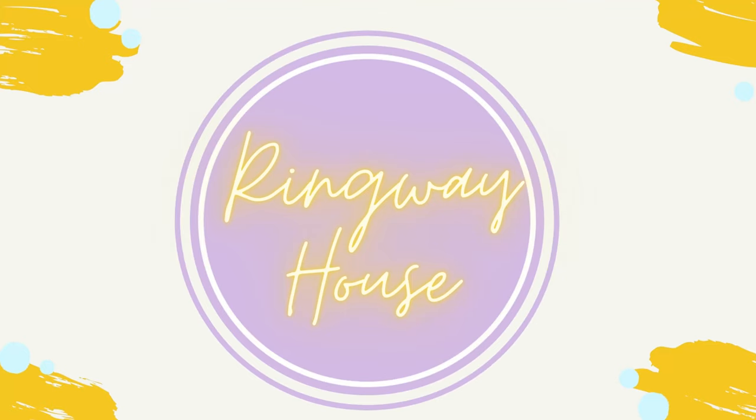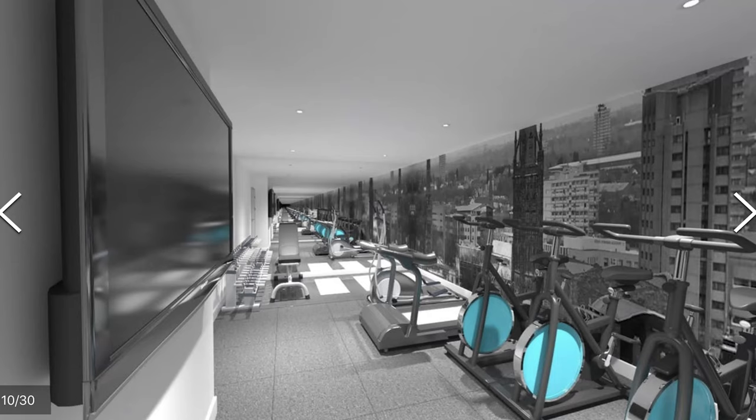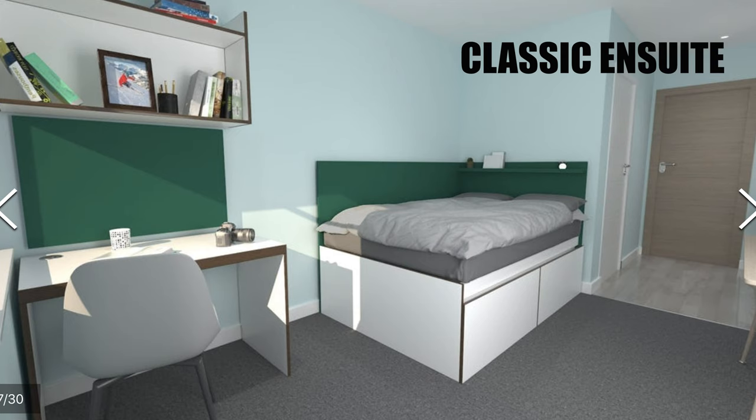Next we have Ringway House, which ranges from £99 to £220 per week. The building hasn't been built yet, but it's going to have a fully equipped gym and games room. The rooms look like they're going to be so nice — a new build, 2021 modern standard, stylish, chic. It's literally a 10-minute walk from the university and only a two-minute walk from shops, restaurants, bars, all of that in the city centre.